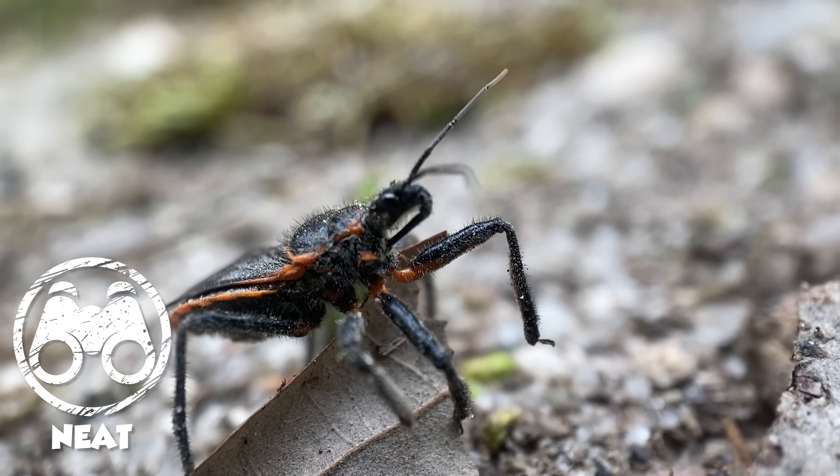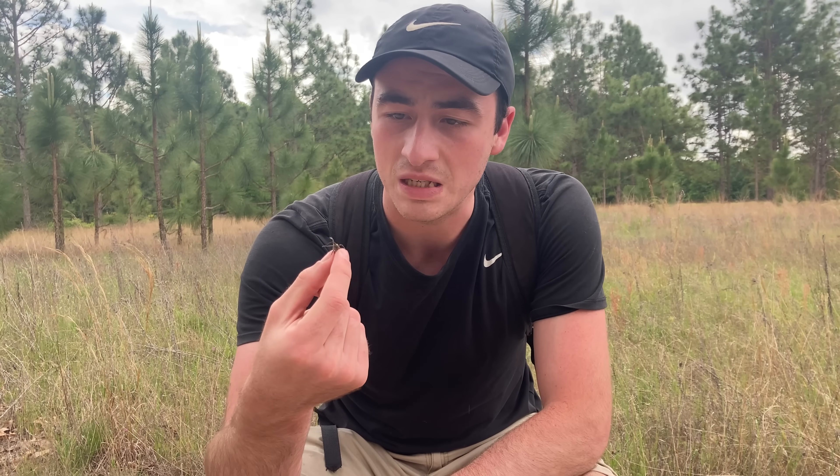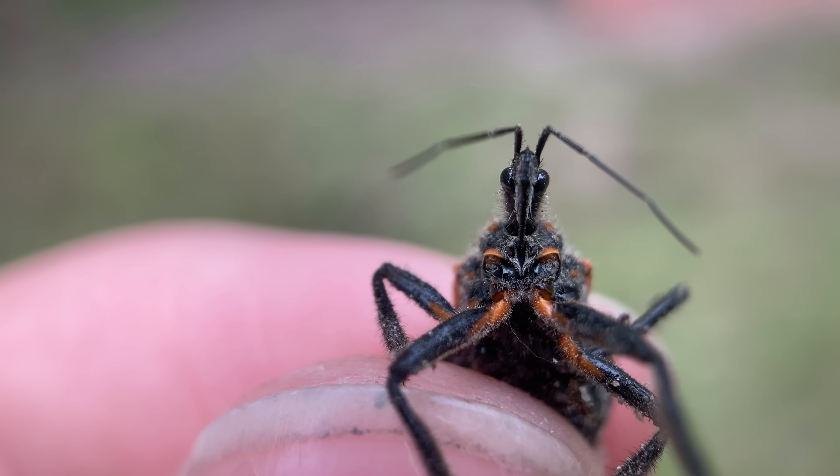A common little and pretty much harmless insect predator. These guys would be out here hunting ants, bees, wasps — they're pretty much specialized on hymenopterans. Definitely a cool little insect though.